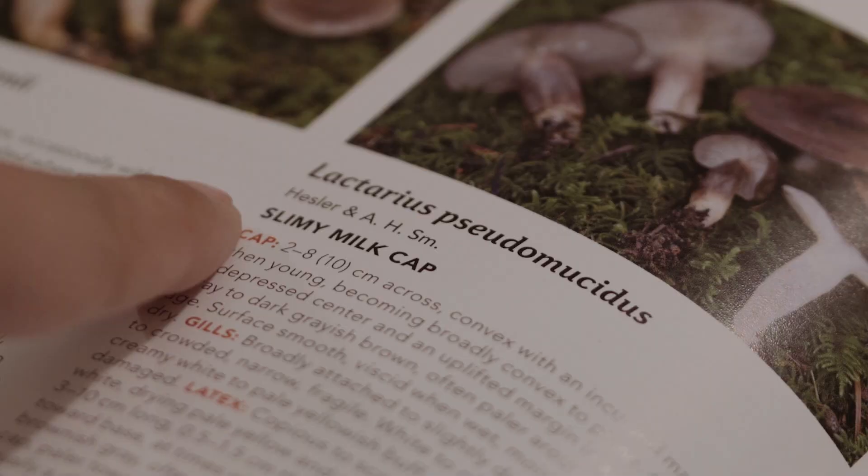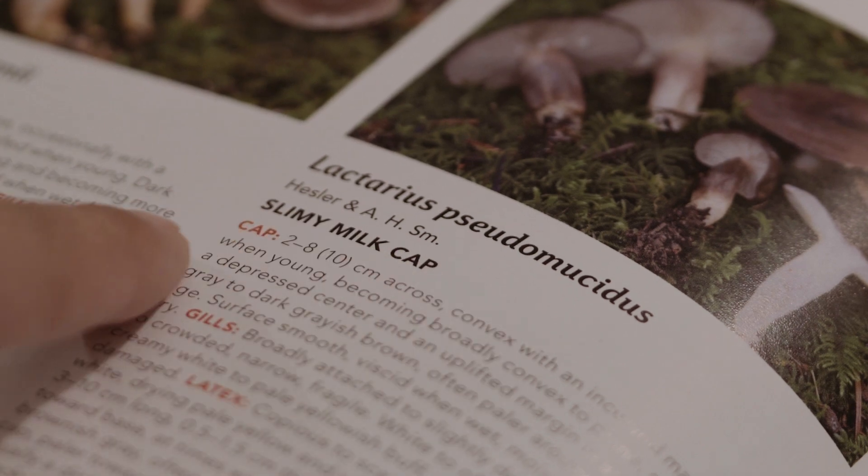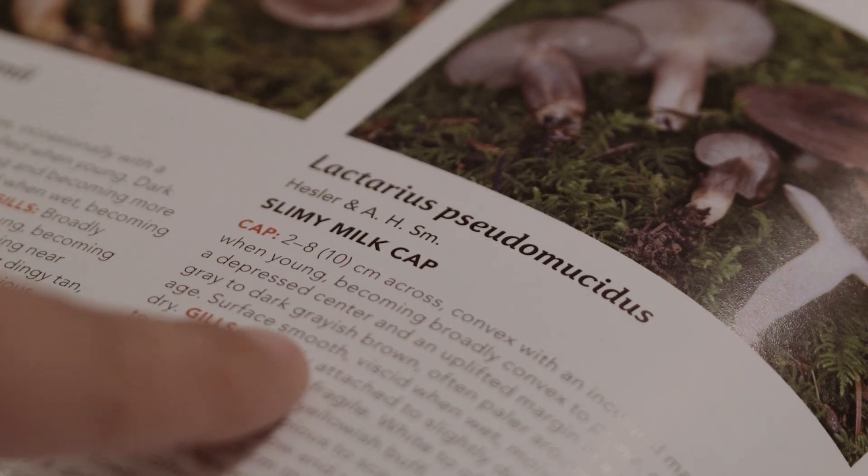I don't ever recommend that anyone takes their mushroom field guide into the woods. In general it's way better to bring the mushrooms back to the field guide — so it's a bit of a misnomer to call it a field guide, really.